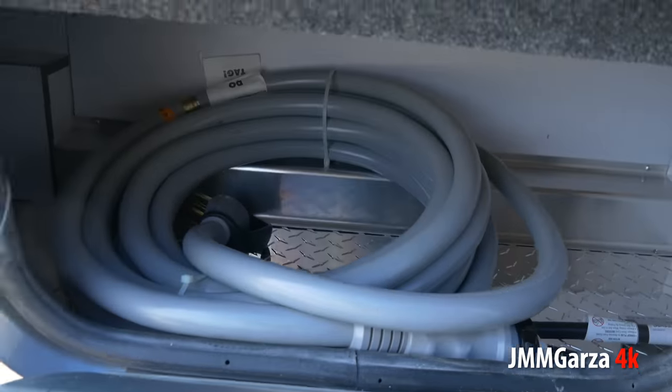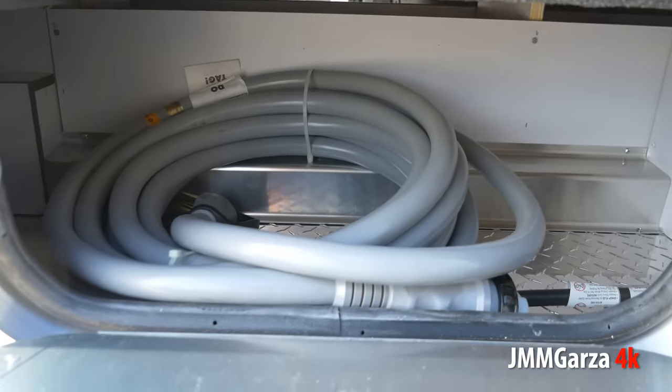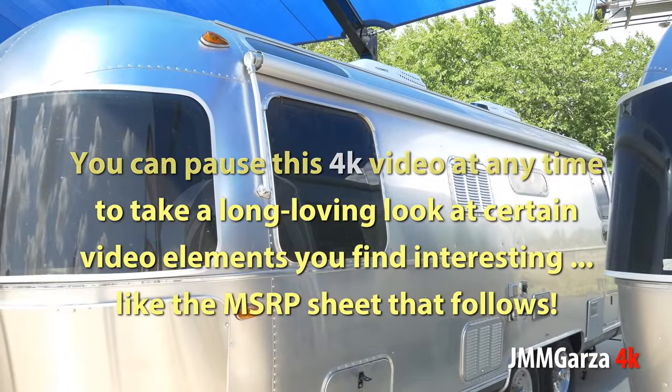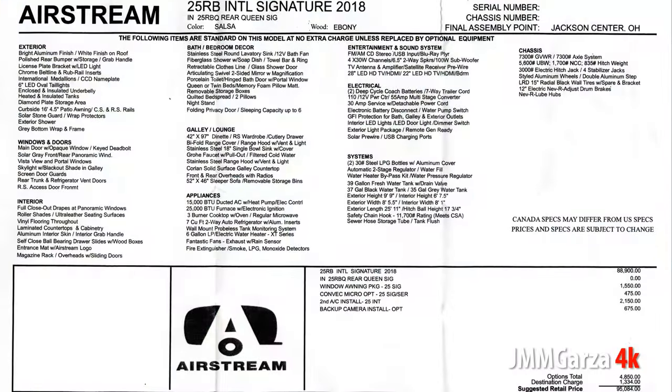It's almost laughable how much storage this unit has on the outside — very little storage. This is a puny storage area. What you're paying for is this beautiful, absolutely gorgeous aluminum exterior that just glides through the air, just flies through the air.